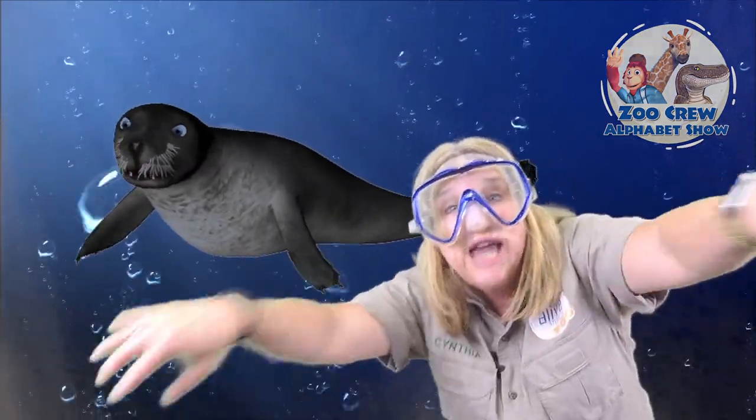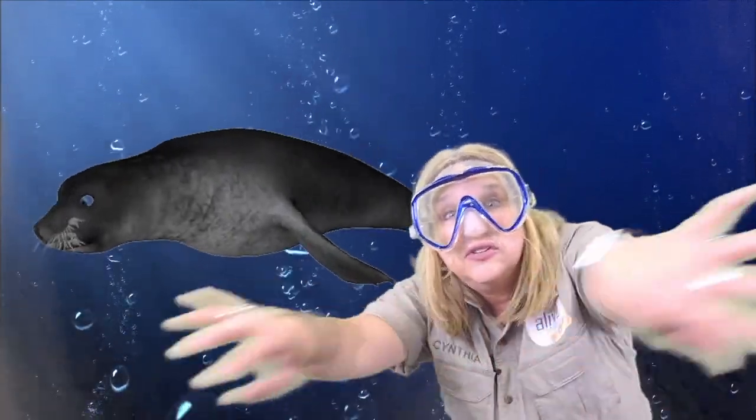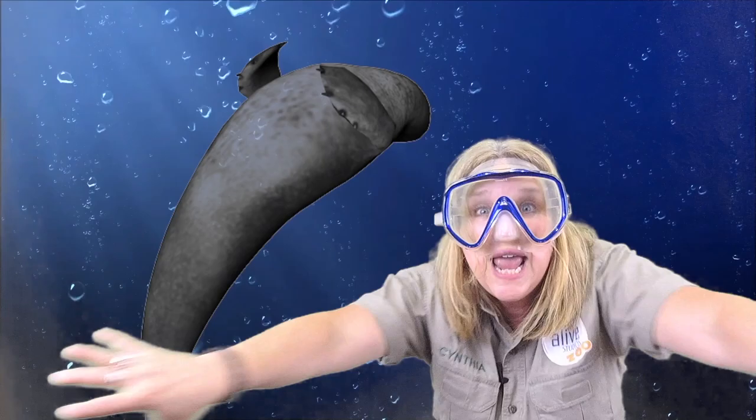Hi Zookeepers! Welcome to the Zoo Crew Alphabet Show! Today I'm out here exploring with Sergio, so that means we're gonna learn about seals today and the letter S.